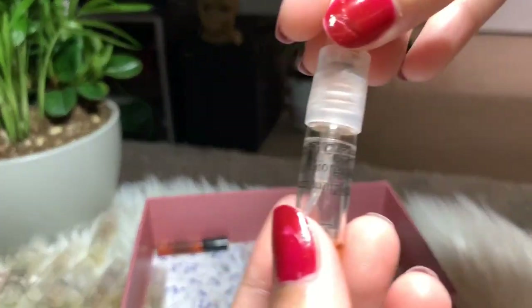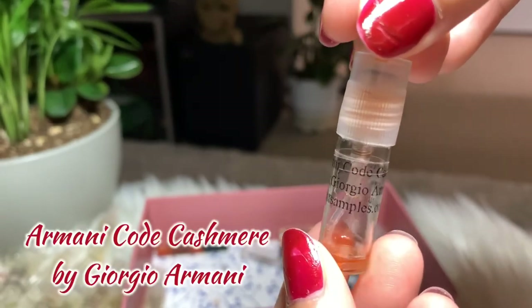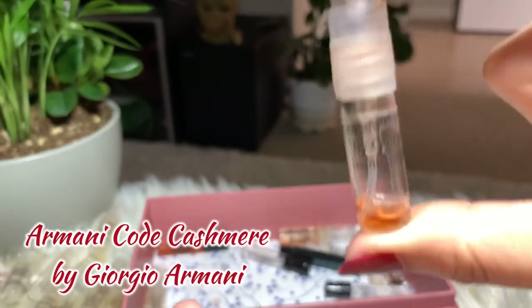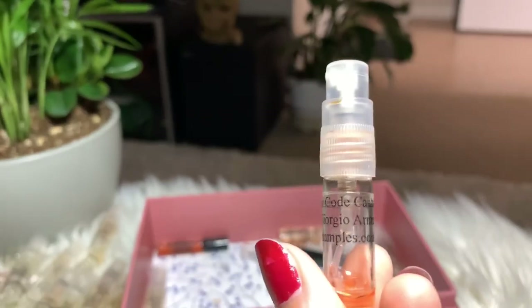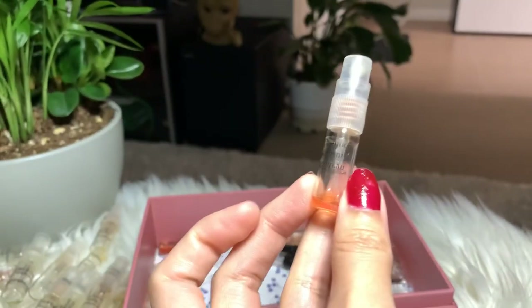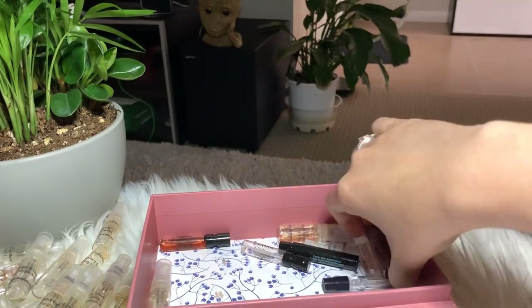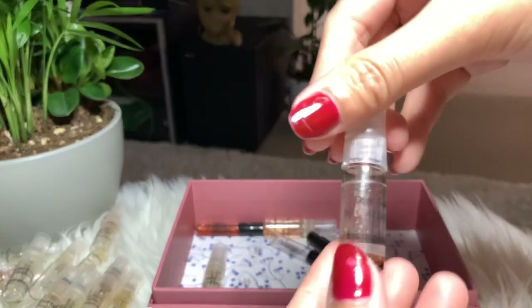Next I have Armani Code by Giorgio Armani. I like this as well — I finished it last winter. I'm looking forward to buying the full bottle next year. I think there's still a little bit left, so I don't want to throw it away just yet.